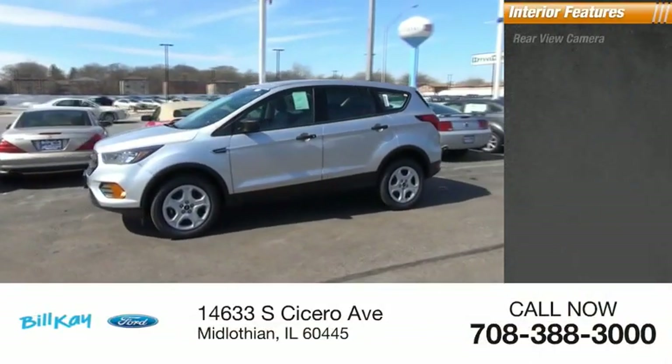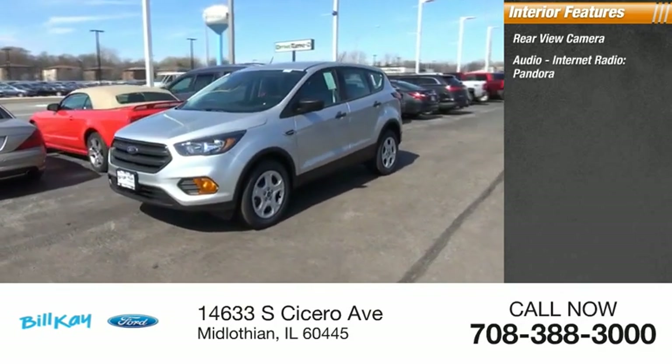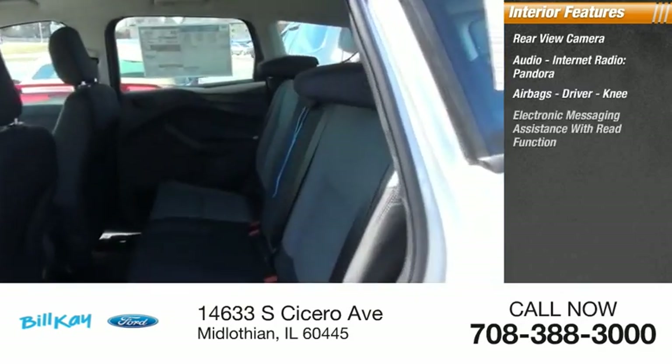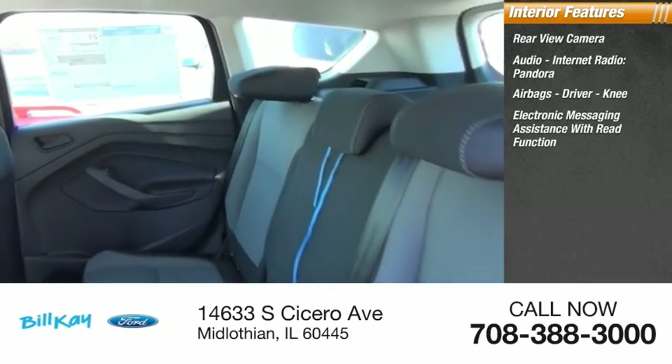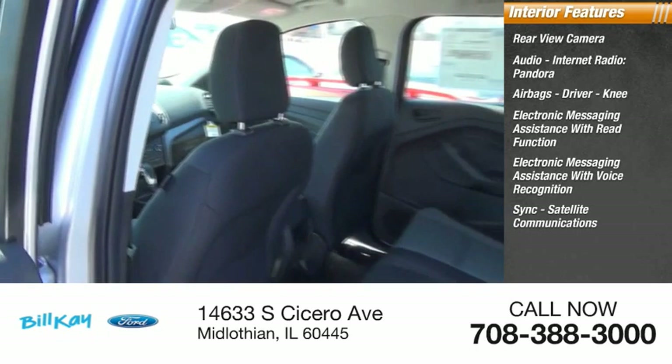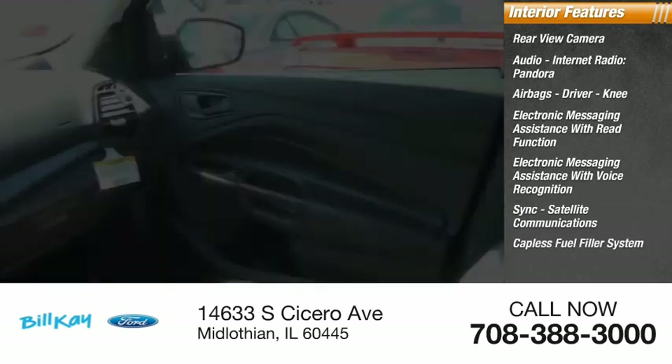Inside you'll find rear view camera, audio, internet radio, Pandora, airbags — driver, knee — electronic messaging assistance with read function, electronic messaging assistance with voice recognition, sync, satellite communications, capless fuel filler system.